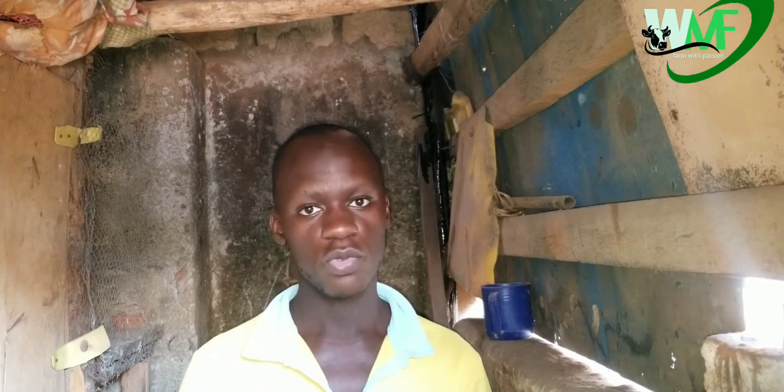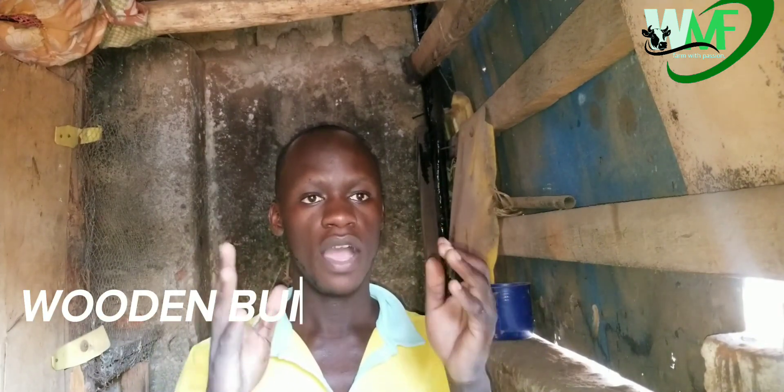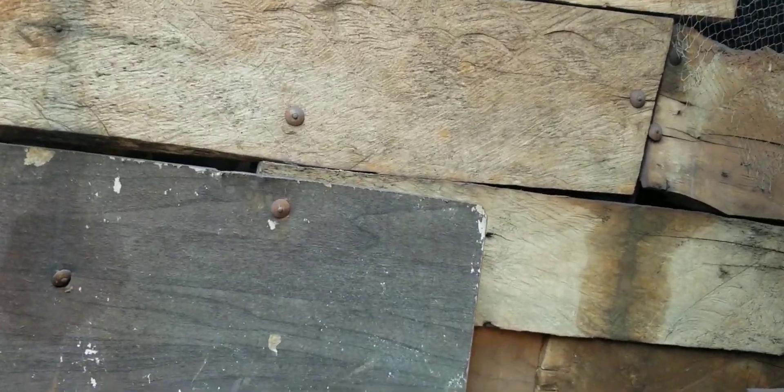Today I have brought a topic of how to control termites in a wooden built chicken house. Because most of us farmers, when we are just starting, we tend to use wood, as you can see, we tend to use wood.